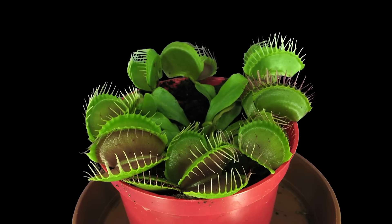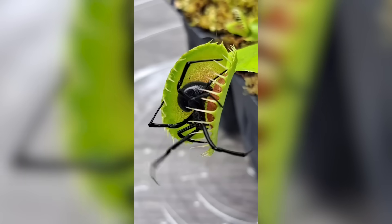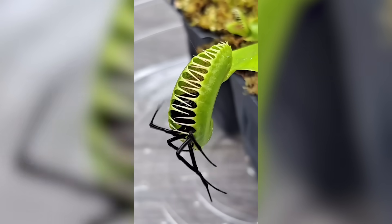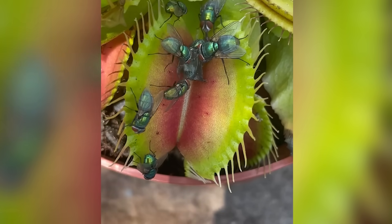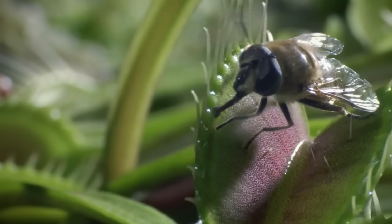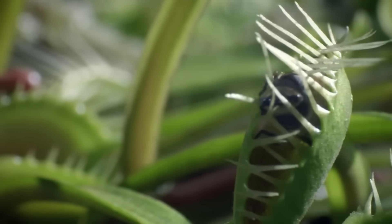Imagine walking through a field of grass when, out of nowhere, a plant snaps shut, trapping your finger. That's exactly what the Venus flytrap does to unsuspecting prey. These iconic plants, found in boggy areas of the US, have hinged leaves that resemble jaws. Once an insect brushes the tiny hairs inside, the trap closes and the plant begins secreting digestive enzymes. Over the course of a few days, the insect is liquefied, providing the flytrap with the nutrients it can't get from the soil. It's like nature's own version of a horror movie, where the villain is a small, unassuming plant.